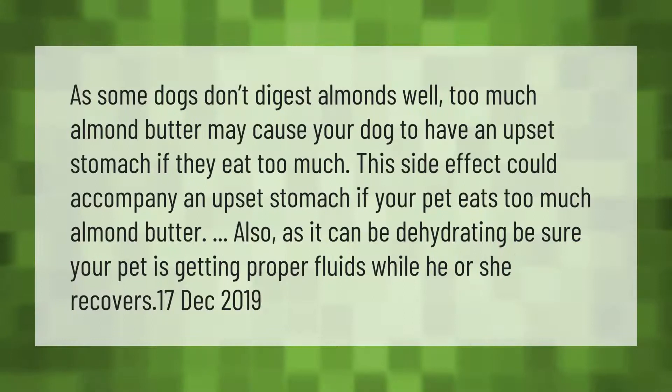As some dogs don't digest almonds well, too much almond butter may cause your dog to have an upset stomach. This side effect could accompany an upset stomach if your pet eats too much. Also, as it can be dehydrating, be sure your pet is getting proper fluids while he or she recovers.